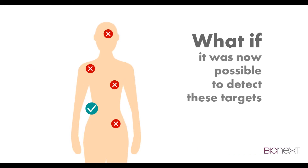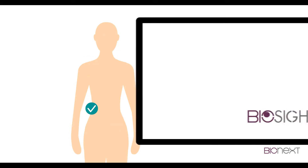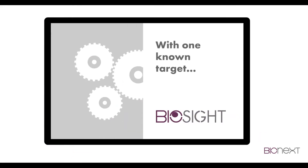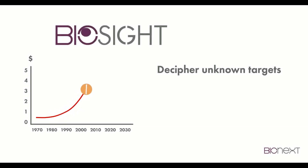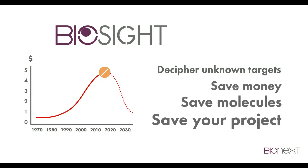Now what if it was possible to detect these targets thanks to insulico simulation? With one known target, Biocyte identifies the other biological targets. With Biocyte, decipher unknown targets, save money, save molecules, save your project.